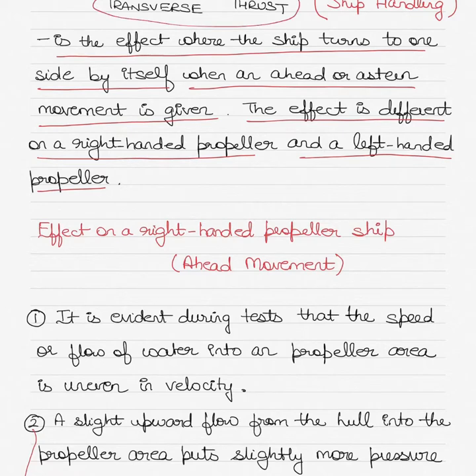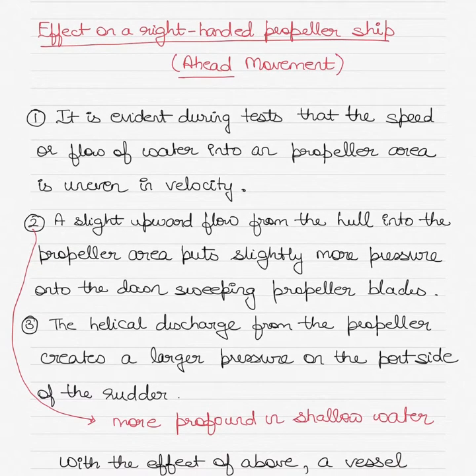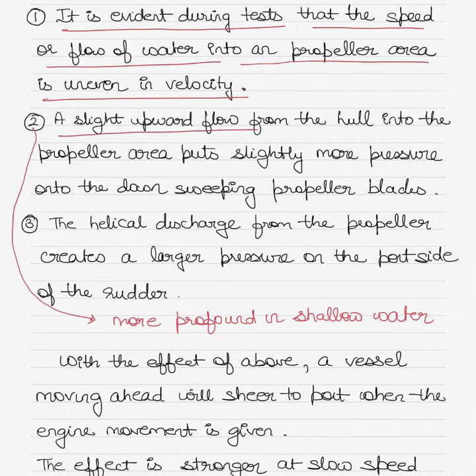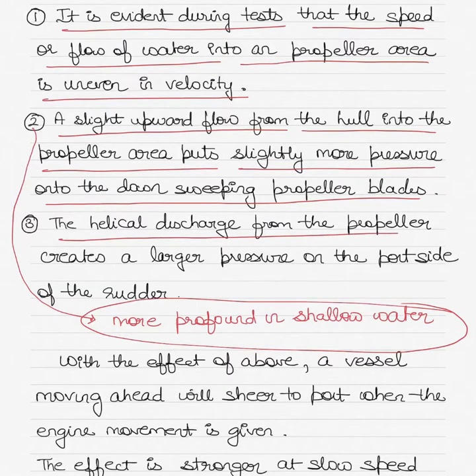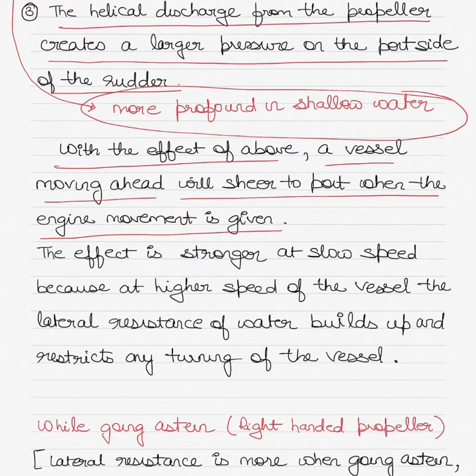We'll start with the effect on a right-handed propeller ship when going ahead. It is evident during tests that the speed or flow of water into a propeller area is uneven in velocity. A slight upward flow from the hull into the propeller area puts slightly more pressure onto the down-sweeping propeller blades. This is more profound in shallow waters. Hence the helical discharge from the propeller creates a larger pressure on the port side of the rudder. Due to the larger pressure on the port side of the rudder, a vessel moving ahead will shear to port when the engine movement is given. I'll explain this process with the help of a drawing later on.